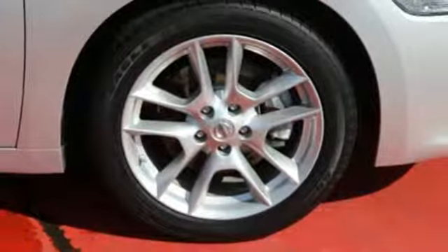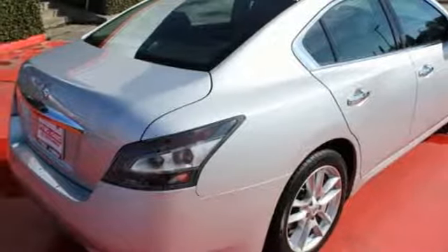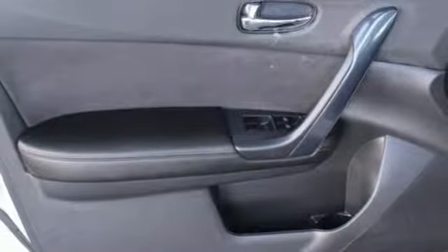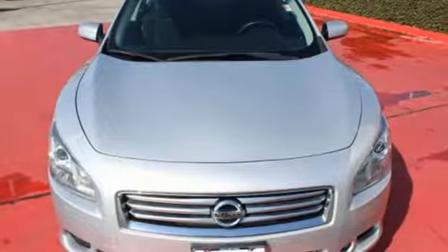Yet it doesn't hold back on the exhilaration factor with the unrelenting power of its V6 engine and continuously variable transmission. Experience the thrill and power of this Nissan Maxima. Test drive it now.